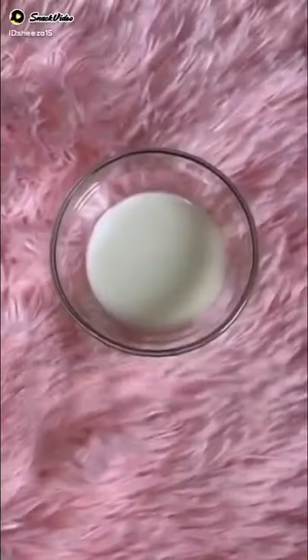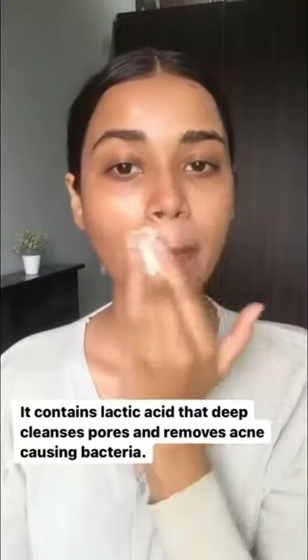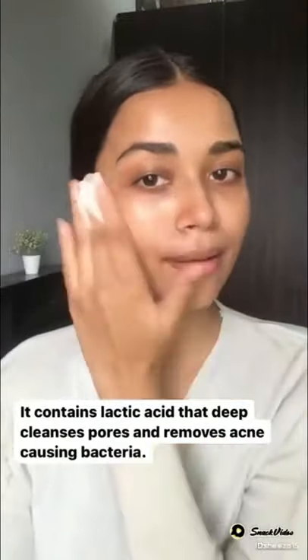How to get glowy skin. 1. Cleanse with milk. It contains lactic acid that deep cleanses pores and removes acne causing bacteria.